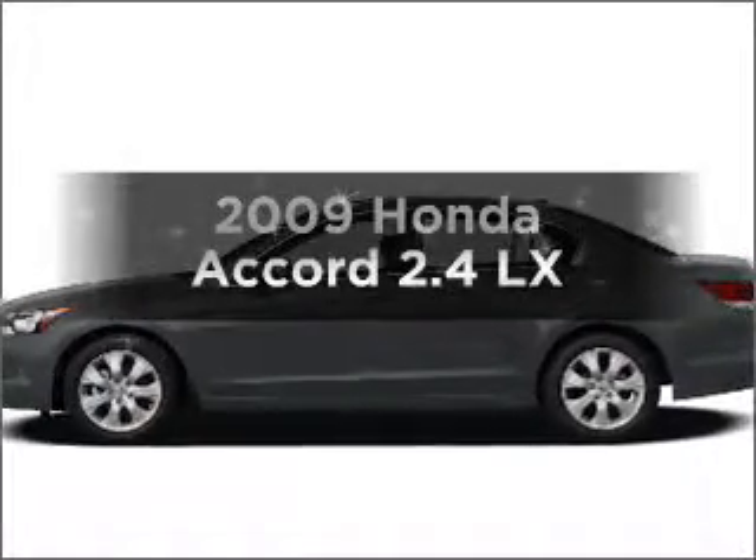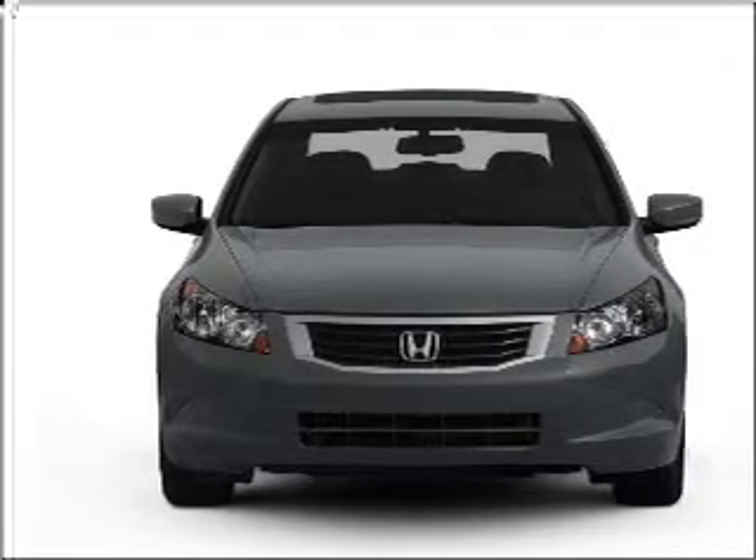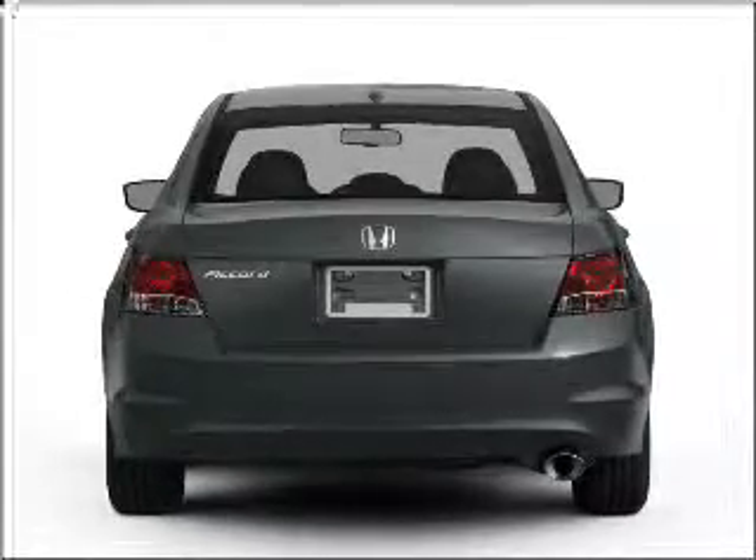Check out this 2009 Honda Accord. Everything you need is under one roof with this great vehicle. With an efficient four-cylinder engine that responds smoothly to its five-speed automatic transmission, it brakes safely with the anti-lock braking system.